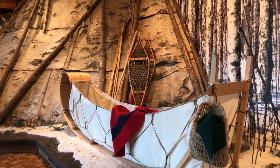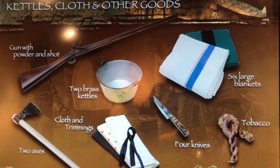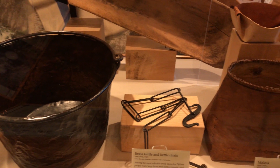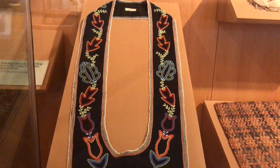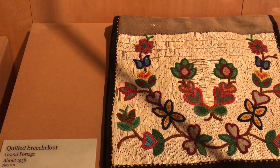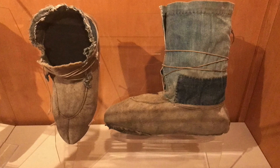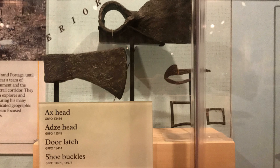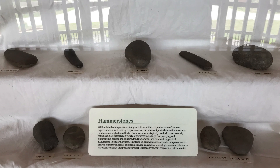Up to 1803, the most profitable fur trade operation on the Great Lakes was here. Sixteen wooden buildings stood inside the palisade, including a business office, warehouse for trade goods and furs, food storage buildings, and living quarters for the partners and clerks. French Canadian Voyagers and British partners carried on a profitable fur trade for over a century.